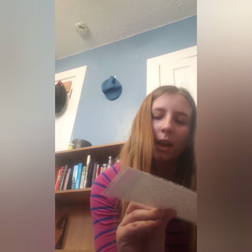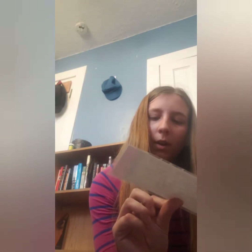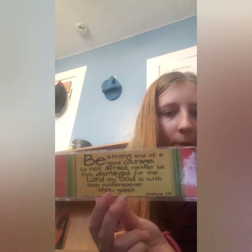This next one says, 'Be strong and of good courage. Be not afraid, neither be thou dismayed, for the Lord thy God is with thee whithersoever thou goest' — Joshua 1:9. This was a Young Women's thing; they gave it out at the beginning of the year.